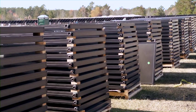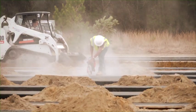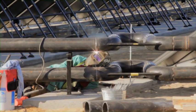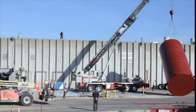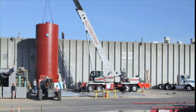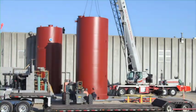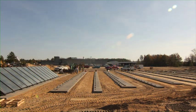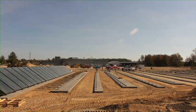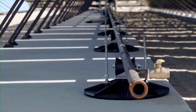Right now you can see panels being set out in the field. We've got concrete work, grading, and pipe work out in the field, and we're getting ready to set two of our ten 25,000-gallon tanks. In the end we'll have 2,100 solar thermal panels out there, each getting about a gallon per minute flow depending on the time of day.